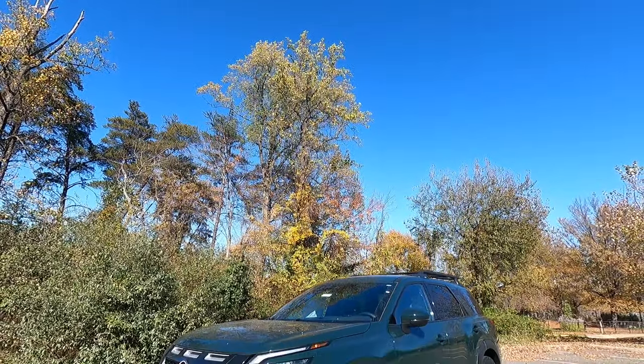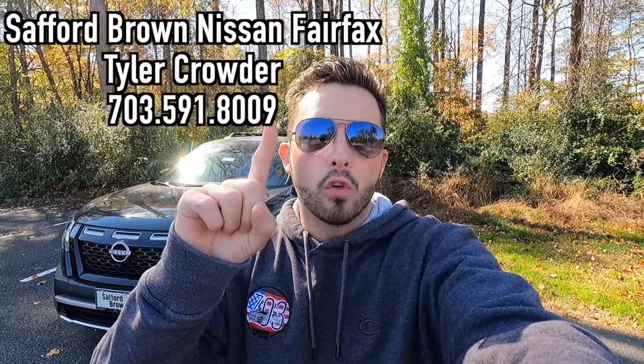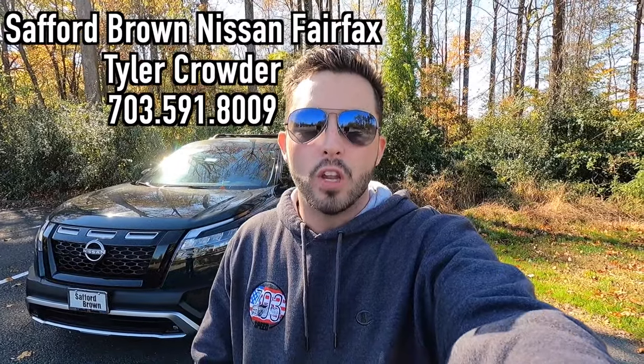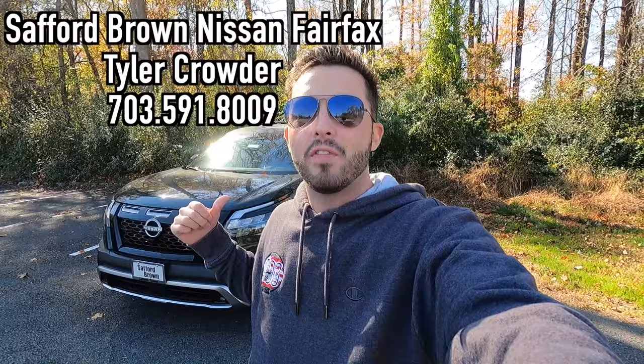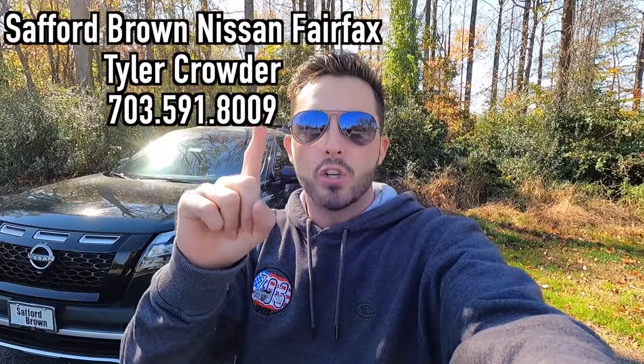What's up YouTube? I hope each and every one of you guys are healthy and enjoying life today. In today's video, I'm going to be reviewing the 2024 Nissan Pathfinder Rock Creek. Huge thank you to Tyler Crowder over at Safford Brown Nissan of Fairfax, Virginia for allowing me to do this video. If you are interested in this particular Pathfinder or any Nissan product, I'll have Tyler's information on screen as well as in the description box down below.